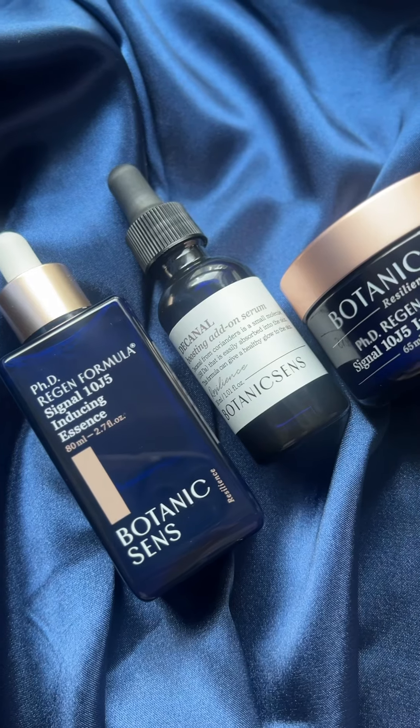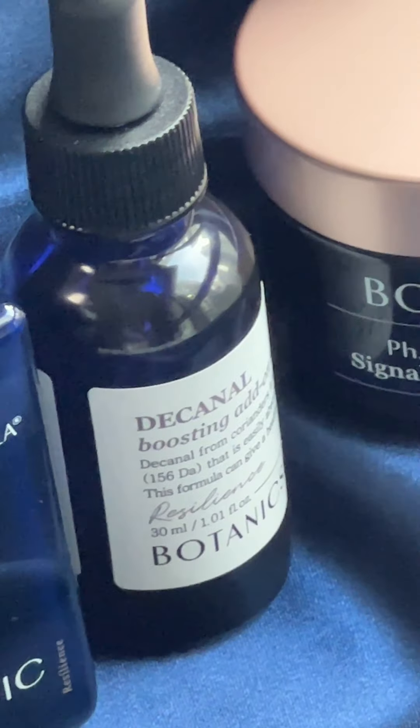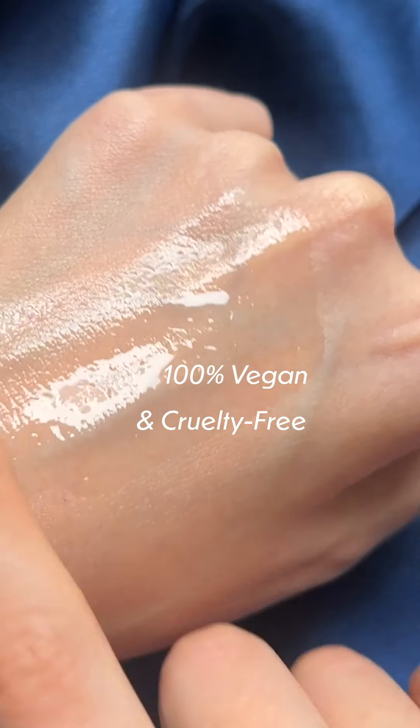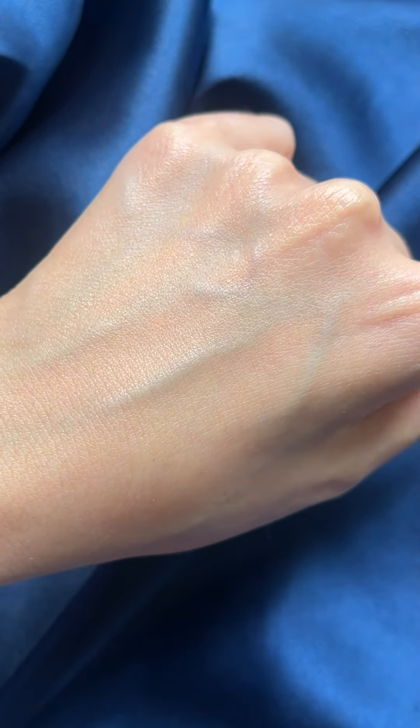I've been obsessed with three products from the brand that give me that bouncy, wrinkle-free complexion. I start with their Decanel Boosting Add-On Serum, which is a lightweight facial oil that my skin just drinks up. The key ingredient Decanel helps to induce collagen and hyaluronic acid synthesis, thus protecting skin against UVB-induced photoaging in human skin cells.